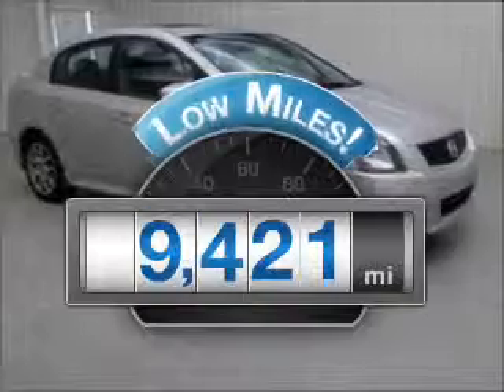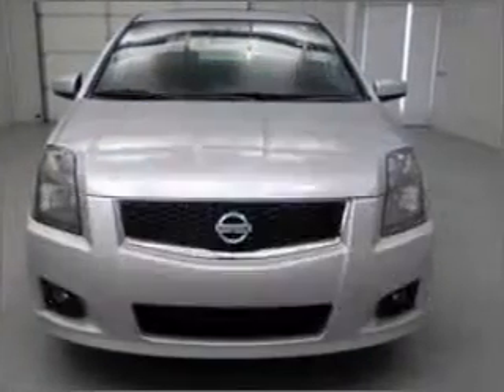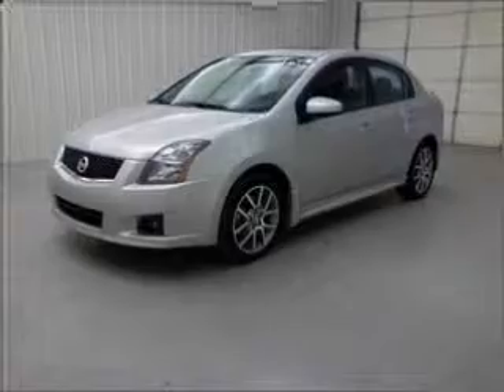A low odometer reading is a great advantage among other benefits offered on this ride. Stand out from the crowd with premium wheels. The anti-lock braking system will keep you safe on the road. Let the sunshine in with a sunroof.